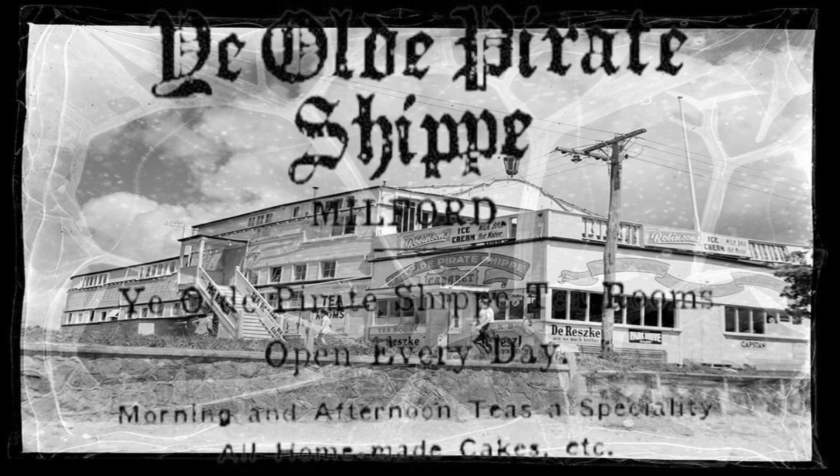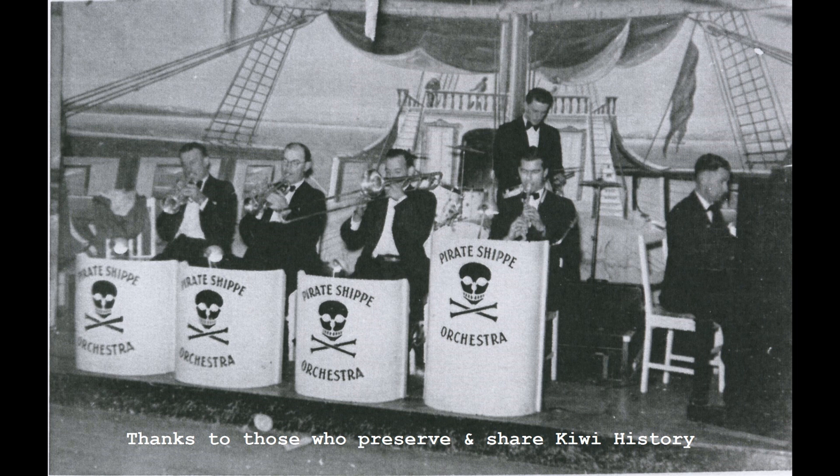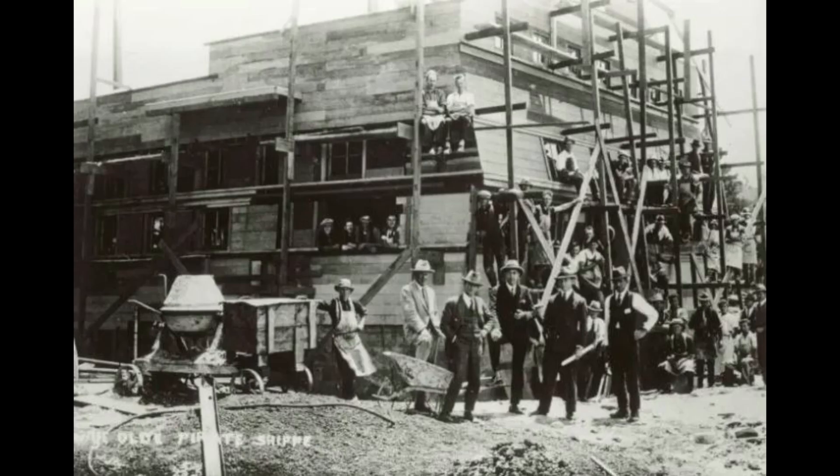Tea rooms during the day, dance venue and restaurant at night. Let's see how this all came to fruition.